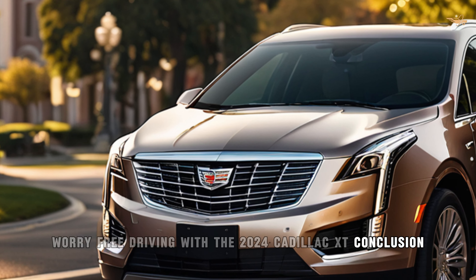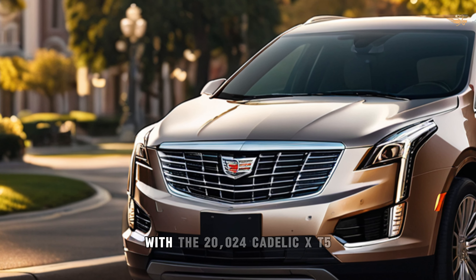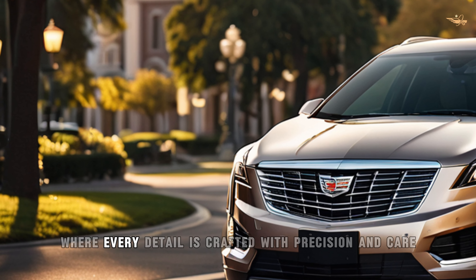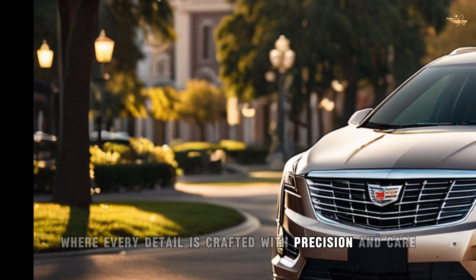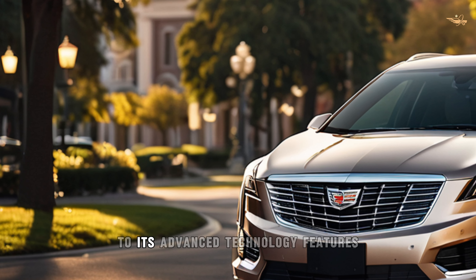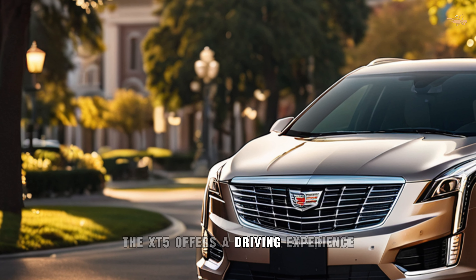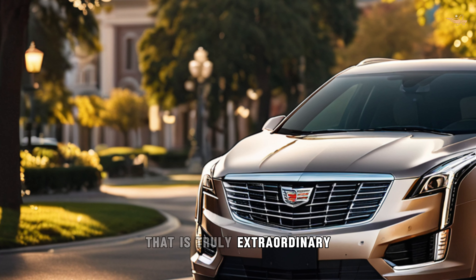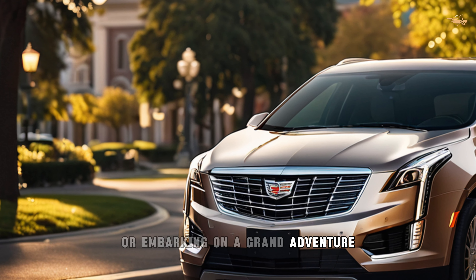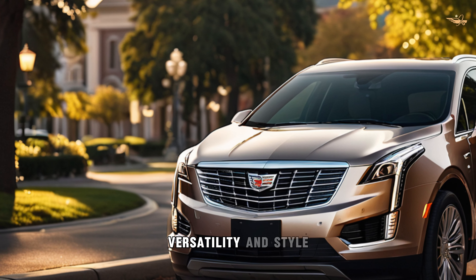Conclusion. Experience the pinnacle of luxury and performance with the 2024 Cadillac XT5, where every detail is crafted with precision and care. From its sophisticated design to its advanced technology features, the XT5 offers a driving experience that is truly extraordinary. Whether exploring city streets or embarking on a grand adventure, the XT5 delivers unparalleled comfort, versatility, and style.